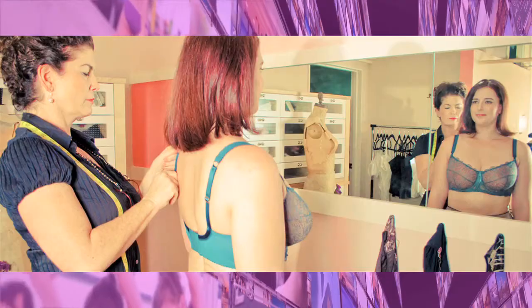For busty gals exclusively, there's a place called Jeanette Bras. Their motto is, the alphabet starts with a D. If you got it, flaunt it. Sounds like a fun place.